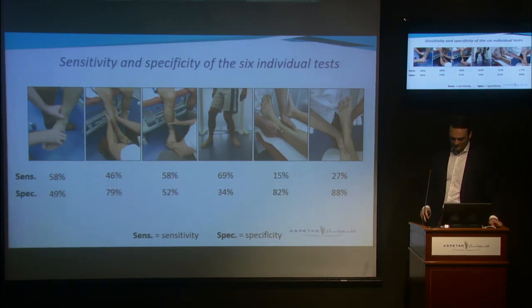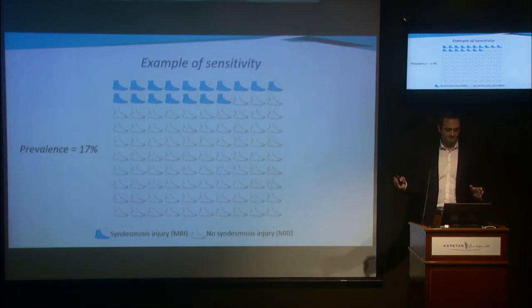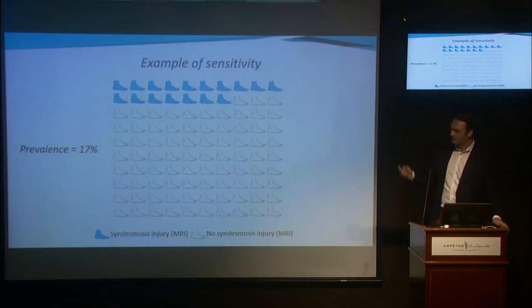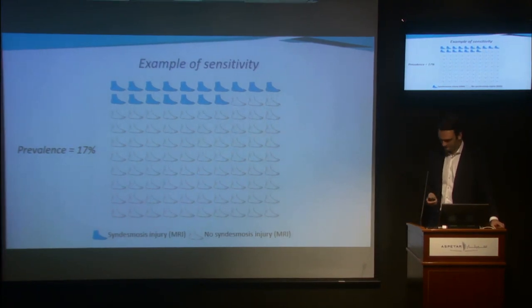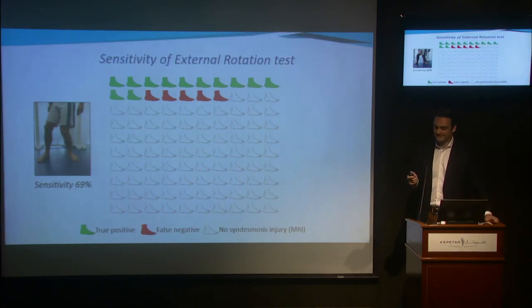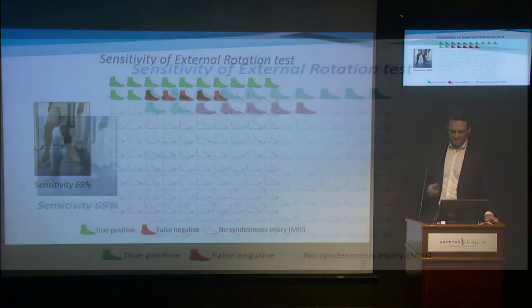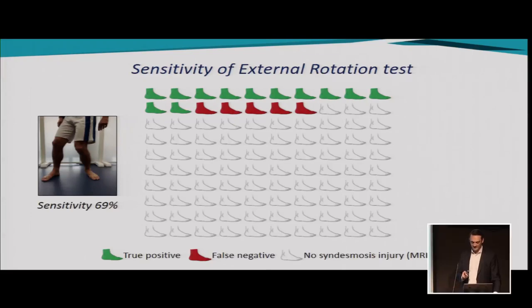Let's look at the test with the highest sensitivity: the weight-bearing dorsiflexion external rotation test. Using a cohort of 100 ankle injuries, we know from our database that the prevalence of syndesmosis injury is 17%. So if we see 100 acute ankle injuries at Aspitar, 17 will be syndesmosis injuries. The sensitivity of this test is 69%, so we can correctly identify 12 out of 17 syndesmosis injuries. However, this also means that in 5 out of 17 patients with a syndesmosis injury, this test is negative — so you miss those 5 injuries using this test.